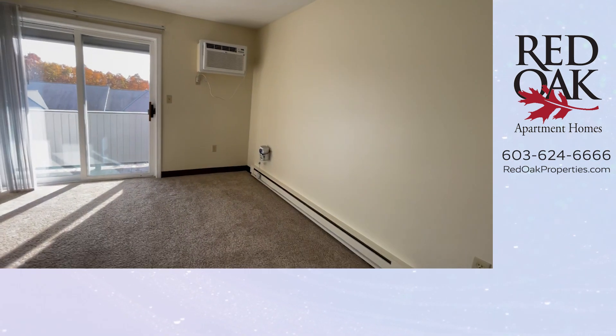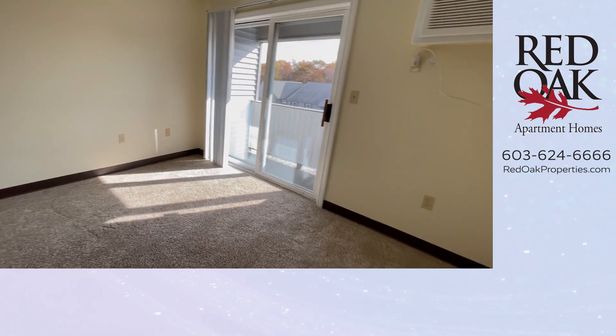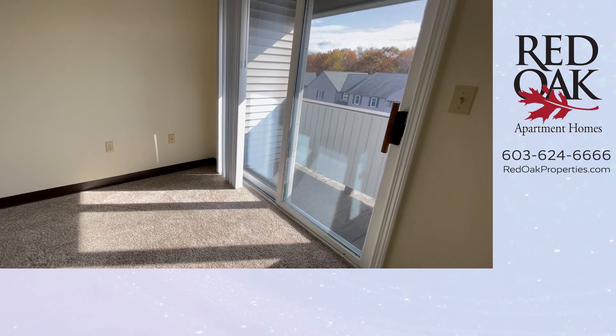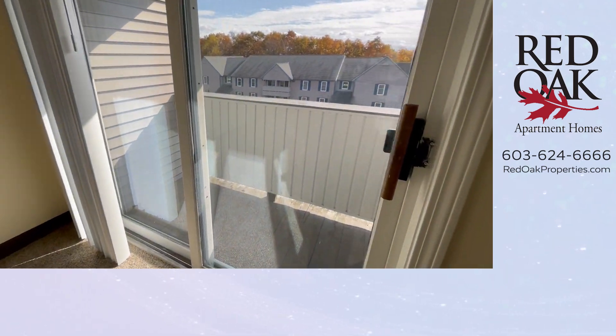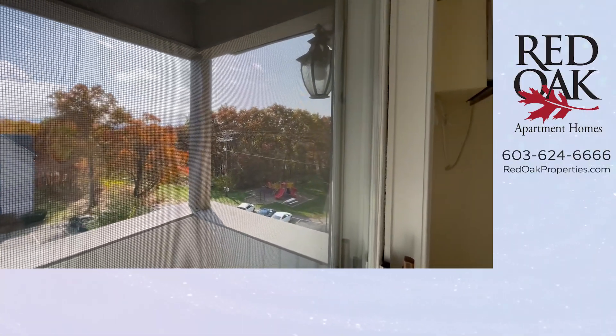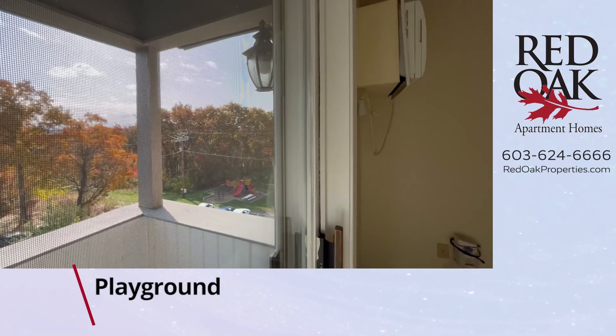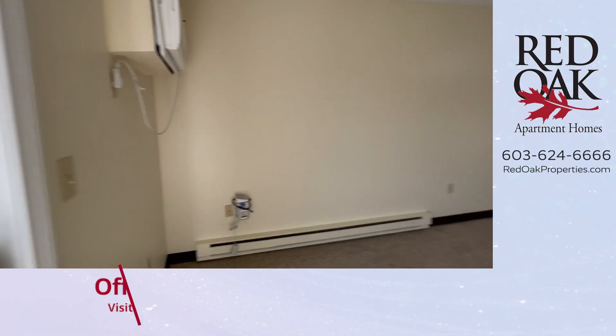You can see you have air conditioning and plenty of room for furnishing here. You have sliders out to a great little balcony. From here you can view the beautiful New England foliage in the fall, and you have a view of the playground, the ample parking, and that dog park I mentioned earlier.